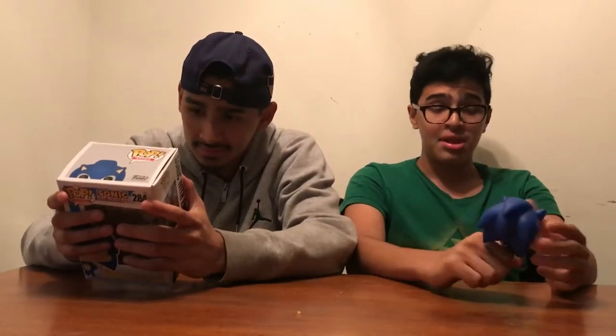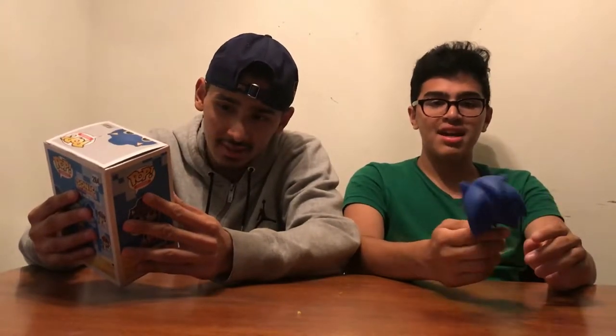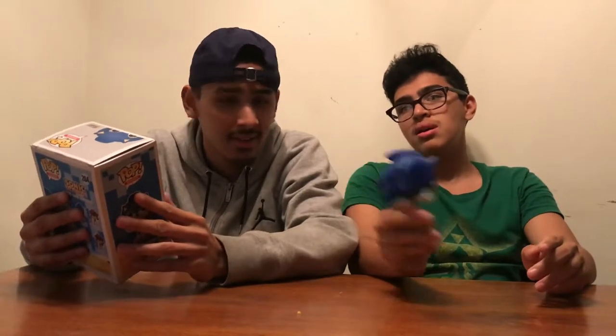I've always been a Sonic fan. I used to watch the show Sonic X. This pop is actually really cool — the Emerald is amazing, I like how it looks, and the back looks really nice. Probably the only problem I have is the face kind of looks weird, but all in all it looks pretty nice, I like it.